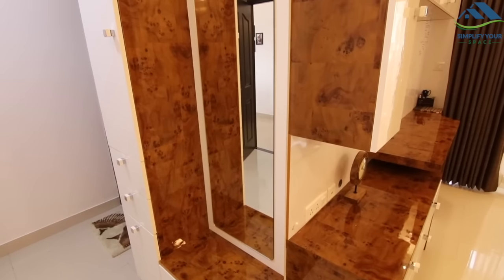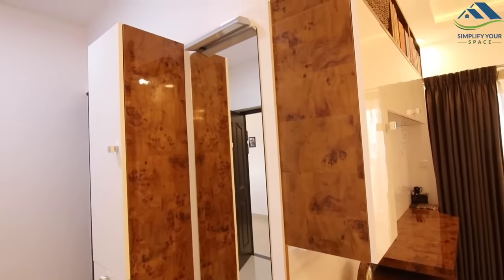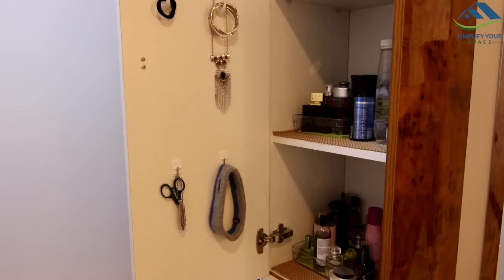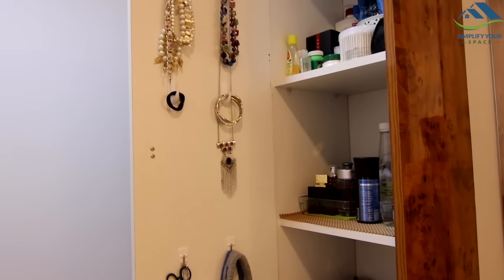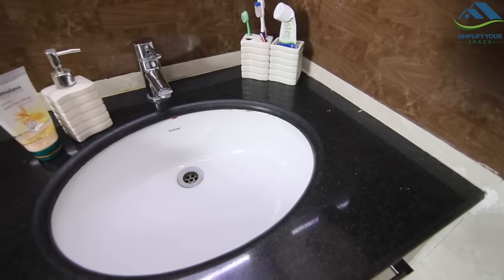This is the dressing table. We wanted to have more space in the dressing table, so we made this tall storage on the side of the mirror. This room has an attached bathroom, which is again a very simple one.